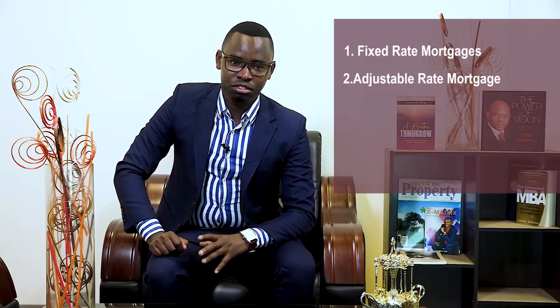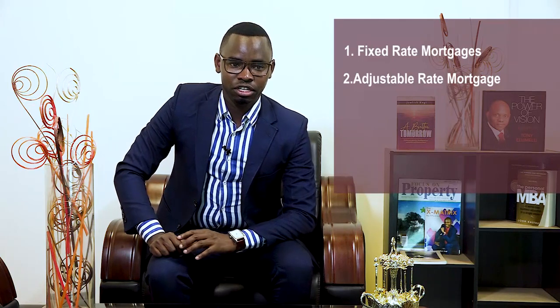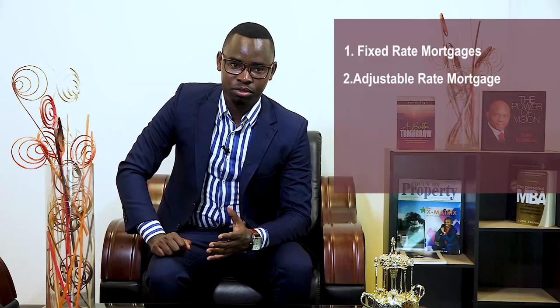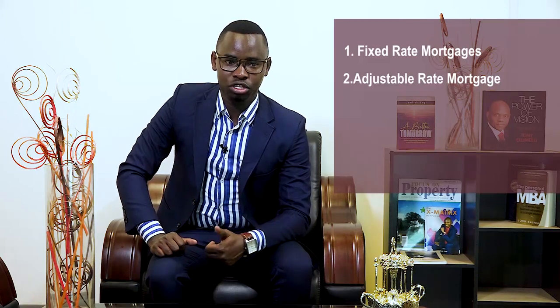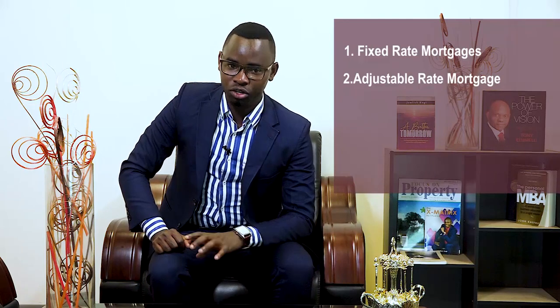Fixed rate mortgages are the most popular type of mortgage in Kenya. This is where the interest rate is calculated and fixed till the end of the repayment — the amount will not change during the lifetime of the loan. This kind of mortgage, where the interest rate is fixed, is usually more expensive to acquire. The lender is basically making a 15 to 30-year risk by giving a fixed rate mortgage. If market interest rates go up after issuing the mortgage, the bank is likely to lose some profit, and that's why the rates are always on the higher side.